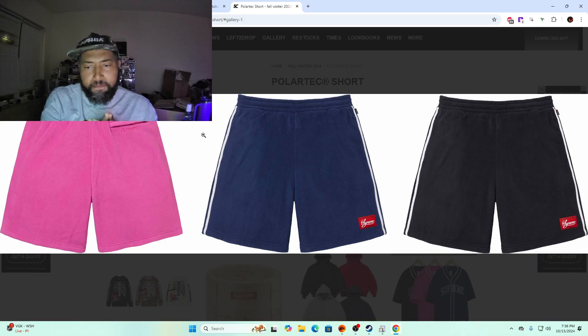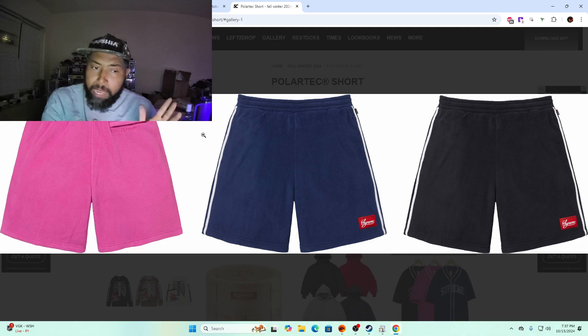Polar tech shorts — same thing applies as with the jersey. I don't think it's the right time with fall coming up. I hope these go on sale and become a big hit in the summertime, but who knows. The black is the only one I'd really vouch for, maybe the pink in smaller sizes, but these are kind of a skip.